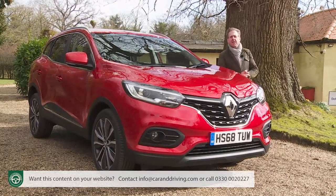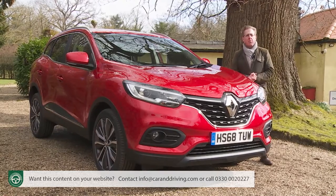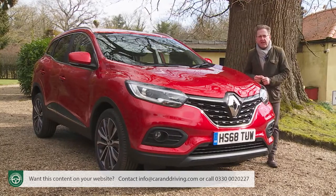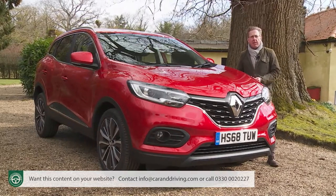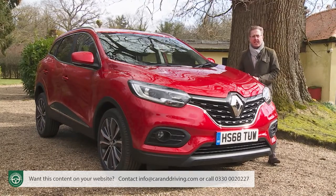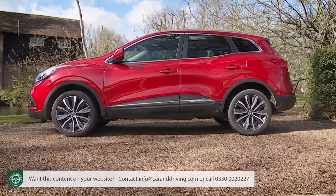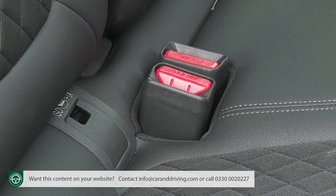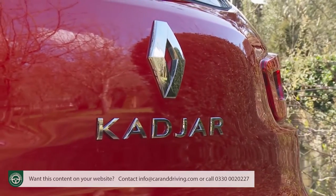Buyers were particularly taken by the smart looks, the comfort-orientated demeanour, and the fact that a four-wheel drive option was much more affordable than it was on a Qashqai. They weren't quite so enamoured by the relative inefficiency of the ageing 1.2-litre TCE turbo unit provided to power petrol versions, which was a problem given the market's increasing militant preference against diesels. On top of that, by 2018, improvements were also needed to match more recently launched segment rivals in areas like cabin quality, media connectivity and safety provision.